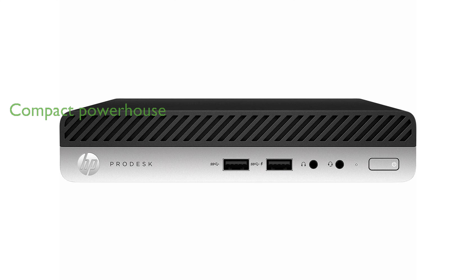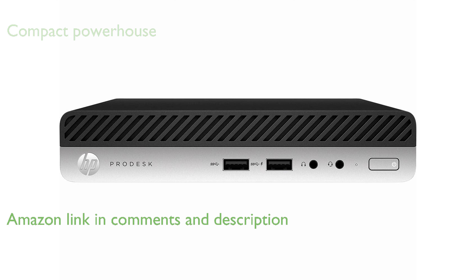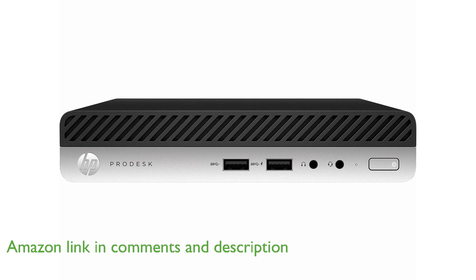The HP EliteDesk 800 G3 Mini is a compact and powerful business desktop that combines efficiency with performance, making it an excellent choice for office environments. Equipped with an Intel quad-core i7-6700T processor,